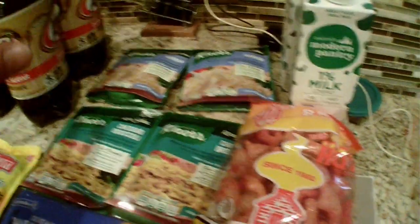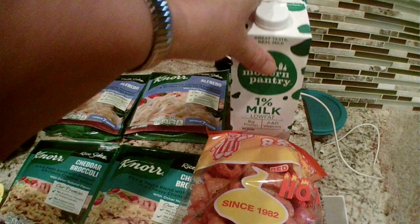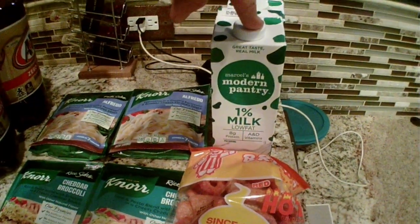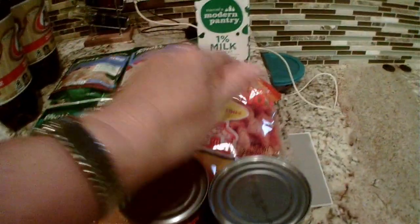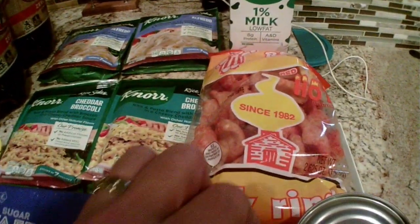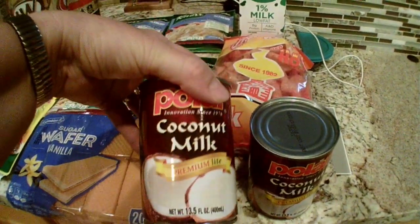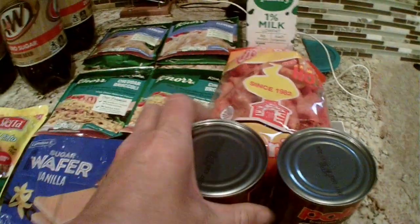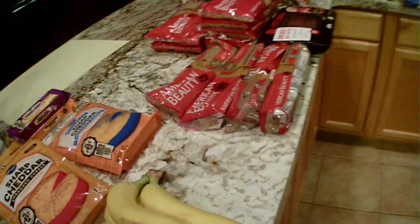I also got two of the one percent milk — shelf stable milk, just in case we run out or we're on a trip. My husband likes pork rinds so I got him one of those, and coconut milk for recipes. They don't expire until 2026, so we are good. All of this came to forty dollars — not bad for the deals this week.